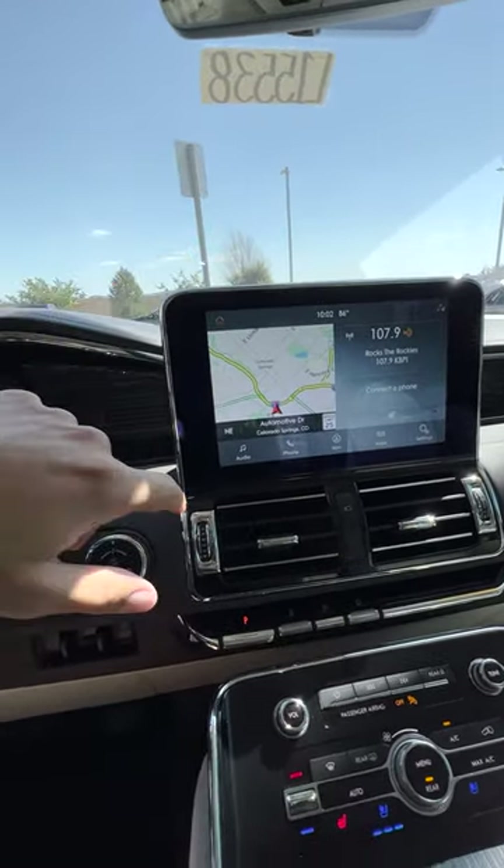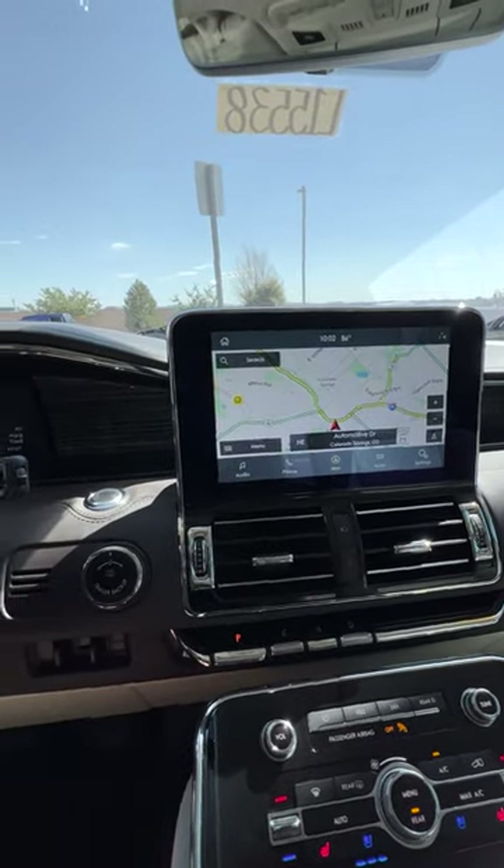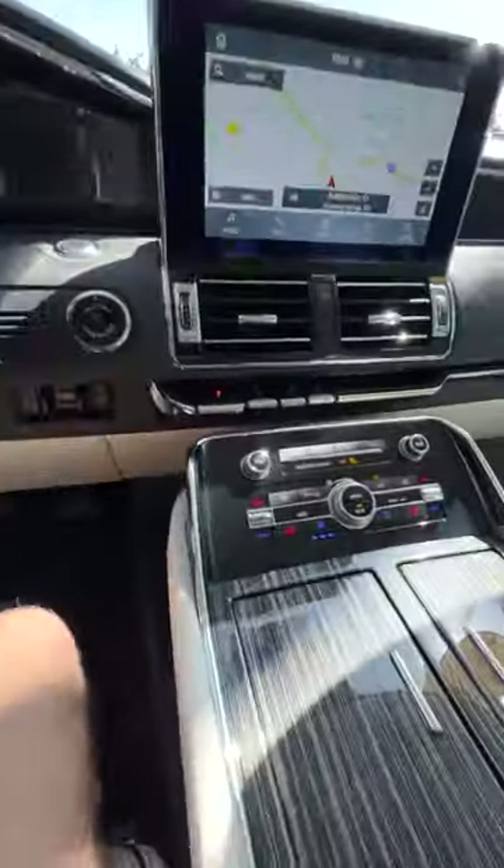This display in the middle is absolutely huge. There are so many options and it looks fantastic. There's also a display up front which looks great. You have so many controls.